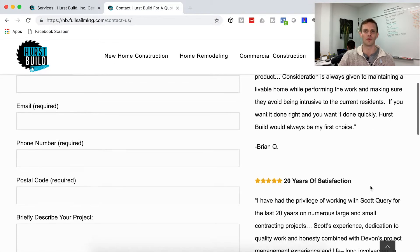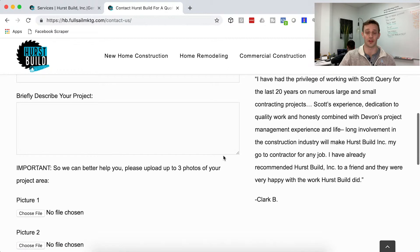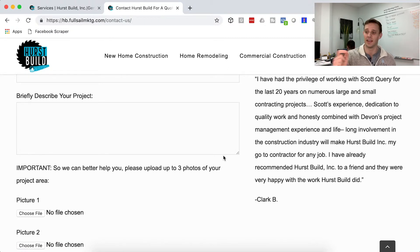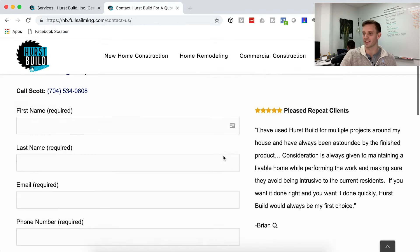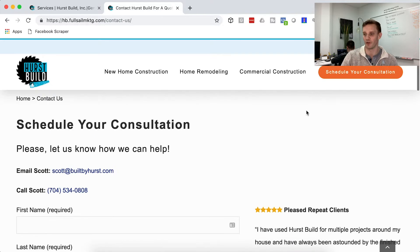Add a couple of trust factors right on the contact page, because you're asking them to give up their information. If they don't totally trust you, what's right off to the side? A bit of trust from other people who have worked with you — that will vouch for you and help convince them if they're on the fence about filling it out. So make sure you have that there.